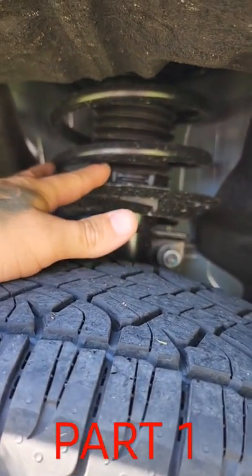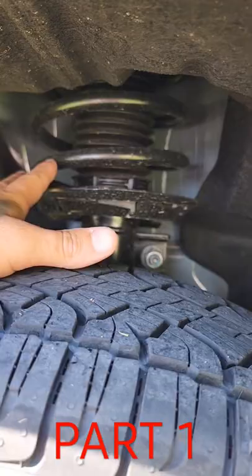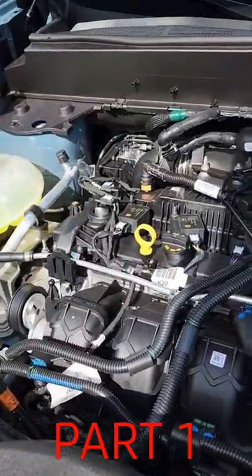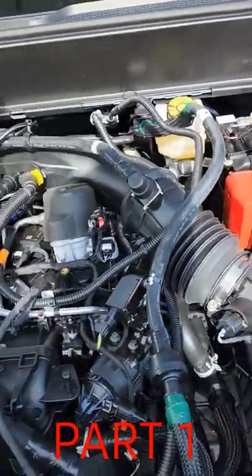We also get a little bit of a suspension lift, about 0.8 of an inch, which stiffens it up just a little bit. Under the hood we've got the 2-liter EcoBoost — a four-cylinder turbo putting out about 250 horsepower.